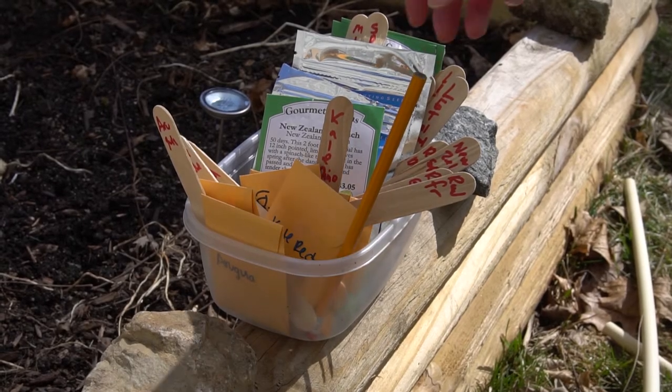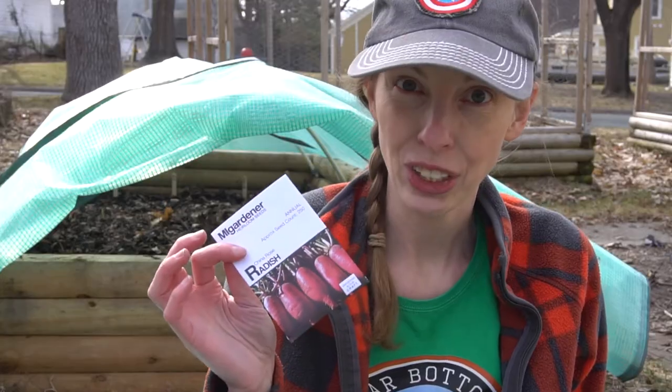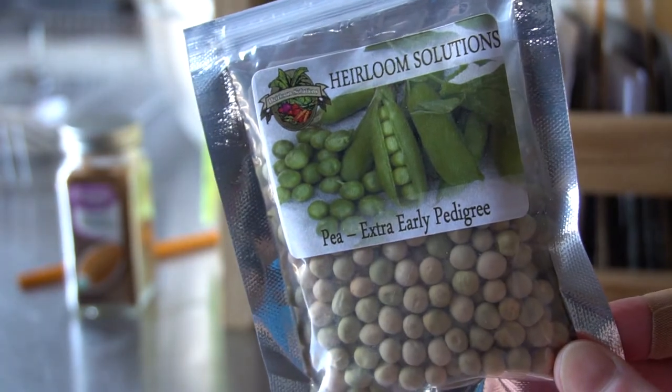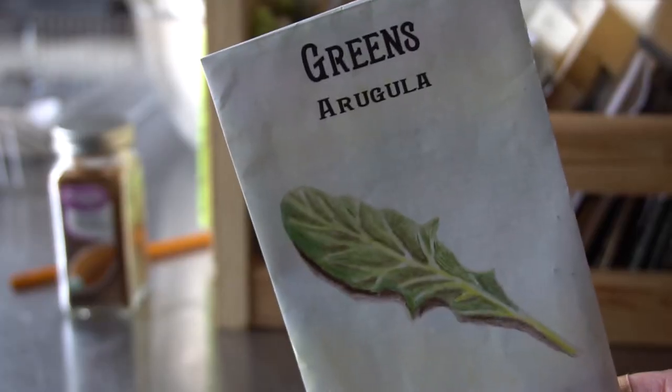Now that you've found the microclimates in your yard or created some, it's time to think about what plants are most appropriate for this time of year. Cold-tolerant options include radishes, beets, spinach, and lettuces — a lot of the lettuces I'm planting underneath cover since they're fairly cold tolerant but could still use a little protection. Peas can go in right now, though you'd need to plant them somewhere with support for climbing. Kale and arugula are also good choices right now.